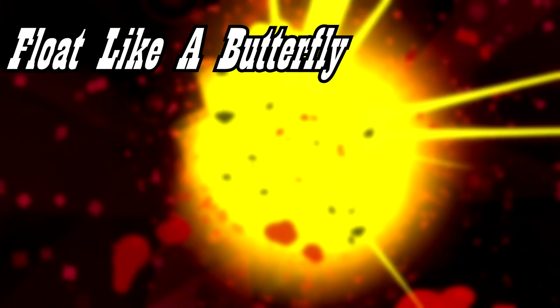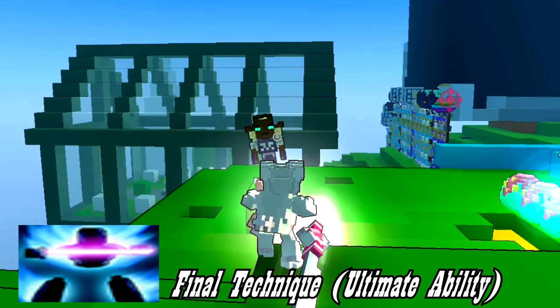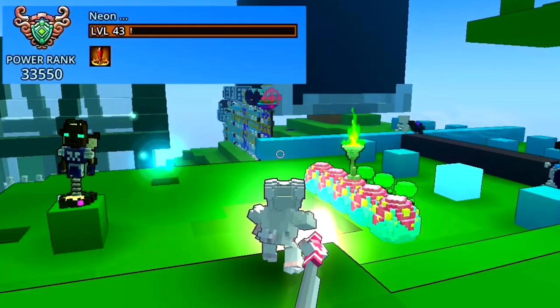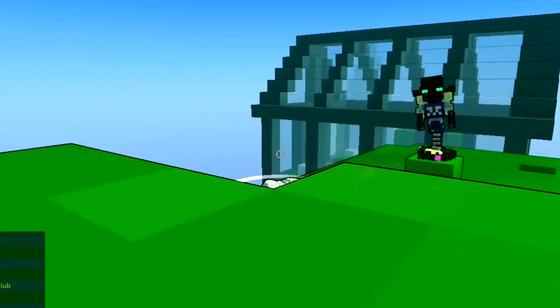Starting off with Float Like a Butterfly, which reads: gains a slow fall for the duration of Final Technique. The Final Technique is the Neon Ninja's ultimate ability, which makes your basic attack into a ranged basic attack for 8 seconds. Using a Shadow Flip will normally deactivate the ability, but with this hidden effect equipped, the ultimate also gains a slow fall for the whole 8-second duration. However, you cannot deactivate it using Shadow Flip, so you're pretty much stuck in midair for 8 seconds.